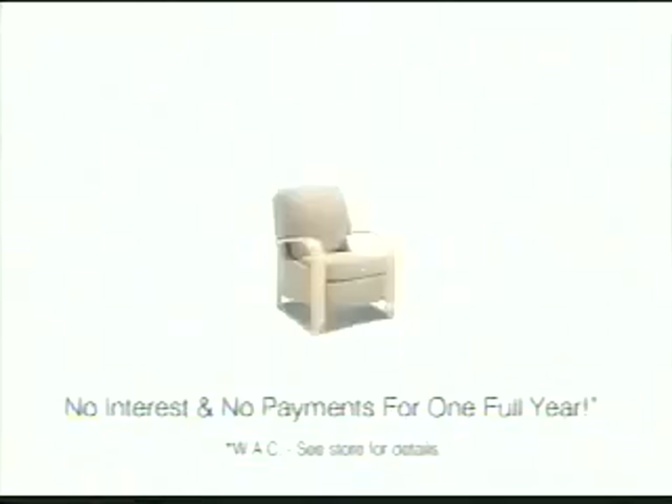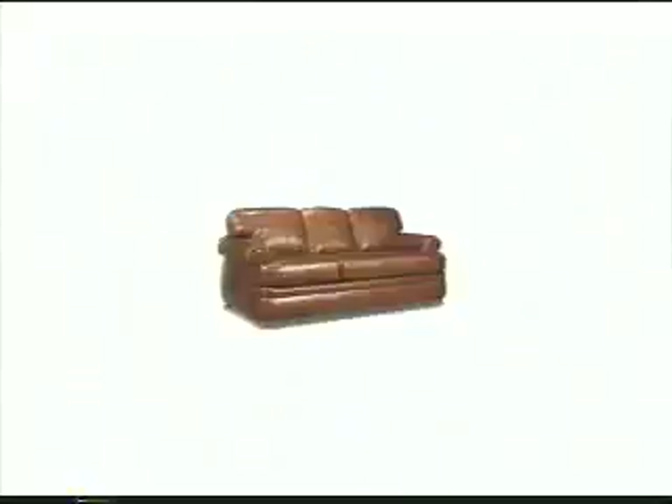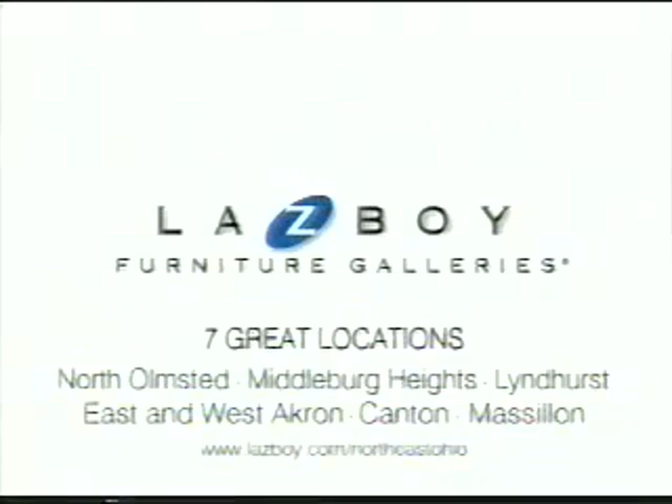How many compliments can you handle? Lazy Boy Furniture Gallery. These days, this isn't the only thing falling — lowest prices of the season. Right now, only at Lazy Boy Furniture Galleries.